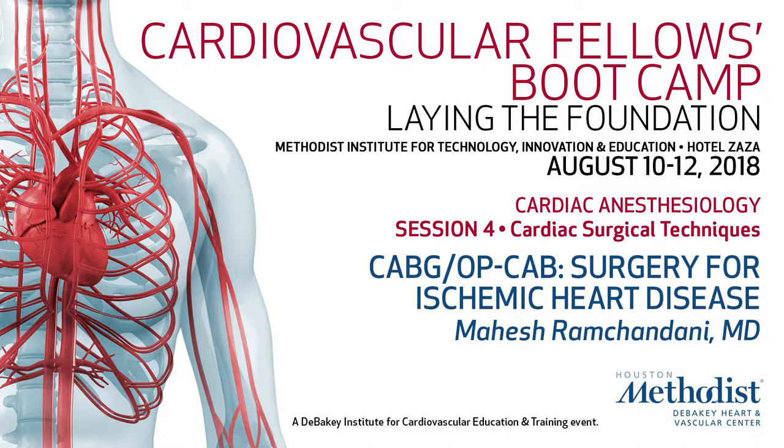I'd like to introduce Dr. Mahesh Ramshandani, who's going to give a talk on coronary artery bypass surgery. Thank you, Ross, and welcome to all of you.